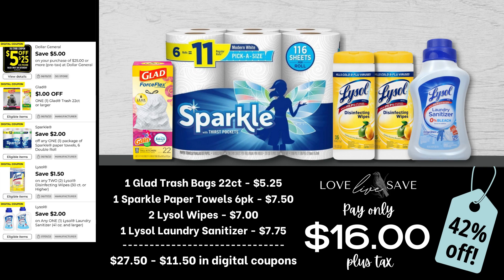One of my goals this summer is to stock up on Lysol Laundry Sanitizer — it's a go-to product in my household, especially when my son is in school bringing home all the germs. So we're going to stock up. Grab one 22-count box of Glad Trash Bags, one six-count pack of Sparkle Paper Towels, two 35-count tubs of Lysol Wipes, and one Lysol Laundry Sanitizer. After all coupons, our total out of pocket comes to just $16 even plus tax.